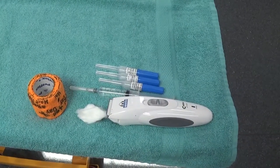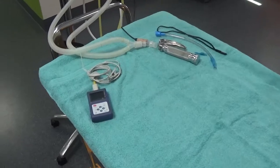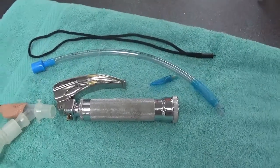IV fluids are one way that we can ensure your pet's blood pressure stays strong and they get home to you safely and as soon as possible. IV fluids are highly recommended in patients over seven years of age and in smaller pets.